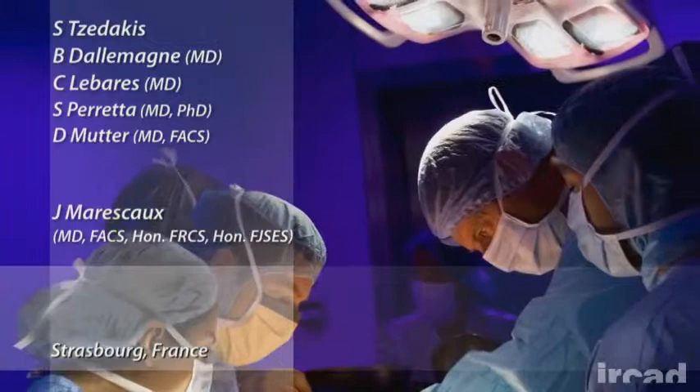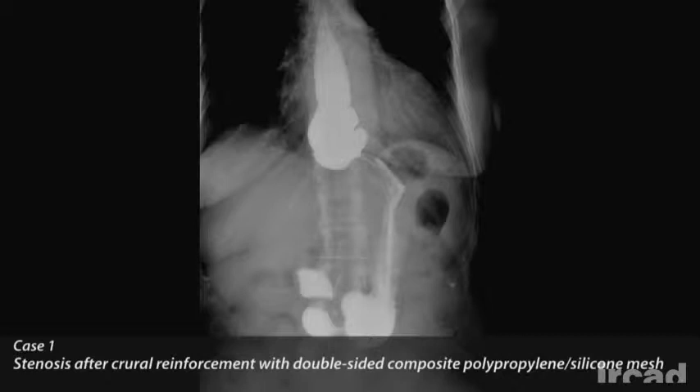Laparoscopic hiatal hernia repair has a recurrence rate that can reach 66%. Mesh reinforcement for crural repair may reduce such a risk. However, complications related to prosthetic hiatoplasty for hiatal hernia repair are more common than previously reported. The aim of this video is to discuss four emblematic complications related to the use of both synthetic and biological mesh hiatal reinforcement.